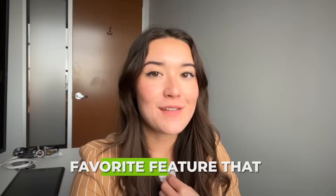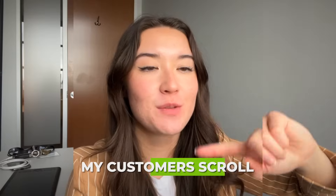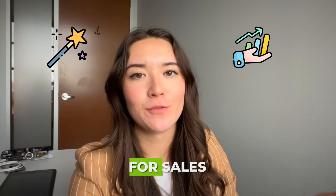Okay, but my favorite feature that tops them all — the stick to your screen add to cart button. No matter where my customers scroll, there it is calling out to them, and for my store it's been like a magical one for sales.